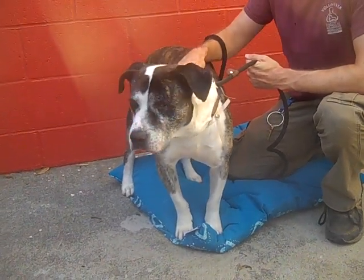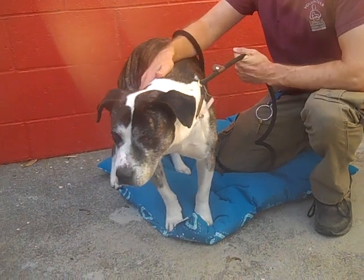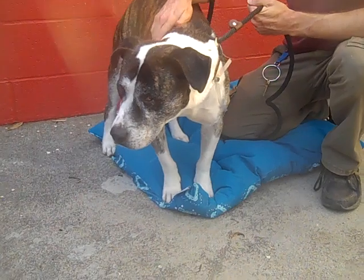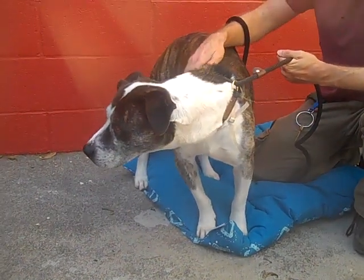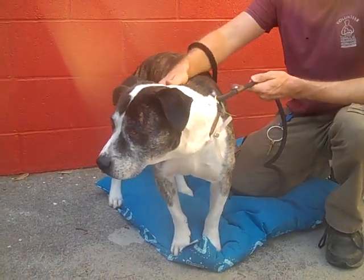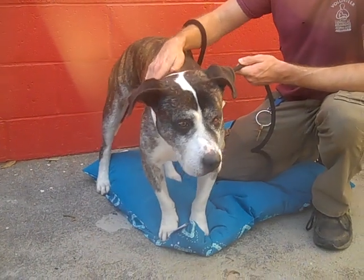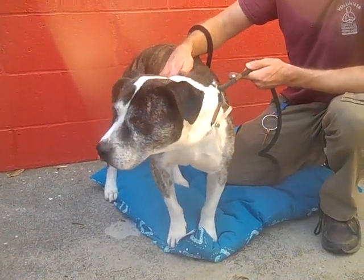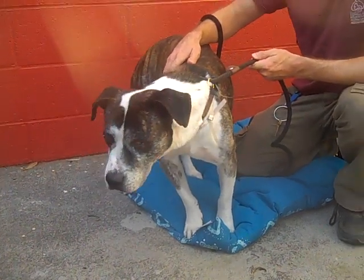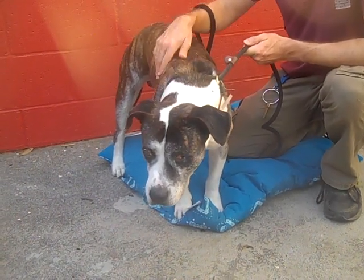If you're looking for a nice, beautiful pit bull but a little bit on the mellow side, this might be your dog. He's definitely not a high maintenance guy. He just really wants a place to relax and chill and hang out and watch Netflix with you, maybe take some little walks around the neighborhood and maybe take some short hikes. But really, he is just ready to once again be a member of somebody's family.